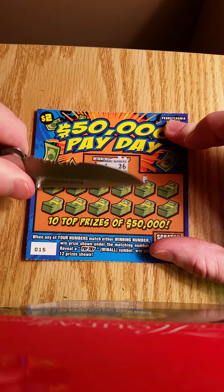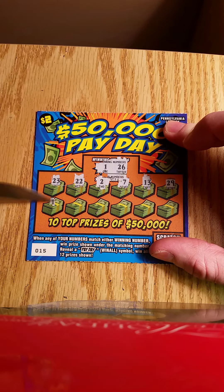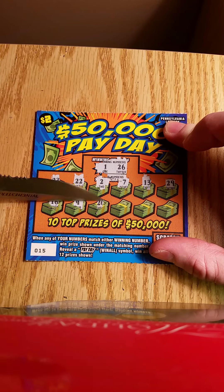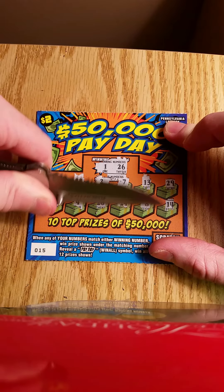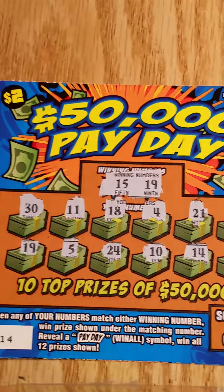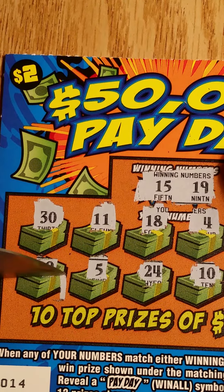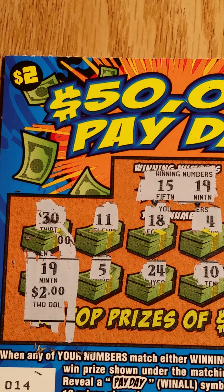So here we are looking for a 1 or a 26, or the payday. Nothing there. We did have a match in 19 — let me zoom in. 19 and 19. Wish me luck — and we do not have luck.